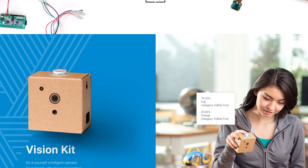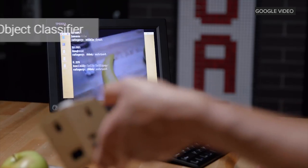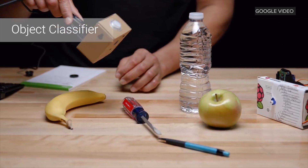Google's AIY Vision Kit lets you build a camera that can detect faces and emotions, so it knows when you're smiling. The camera also has a face tracker to lock on to a subject. It can also be programmed to recognize certain objects. It processes this info on its own without talking to the cloud.